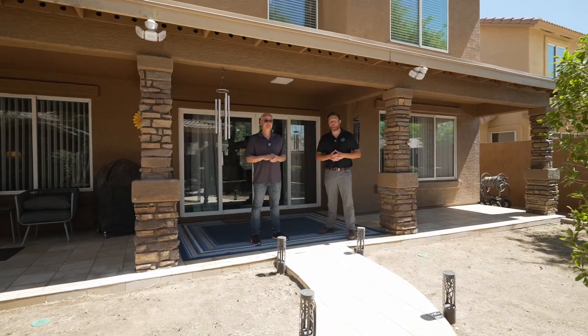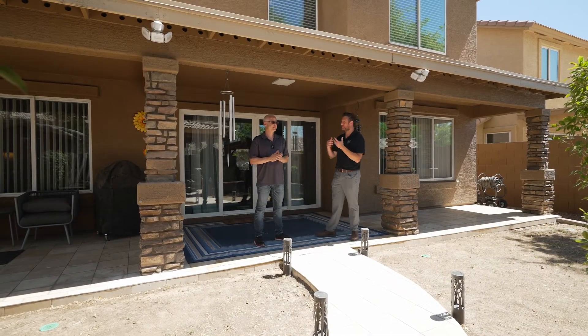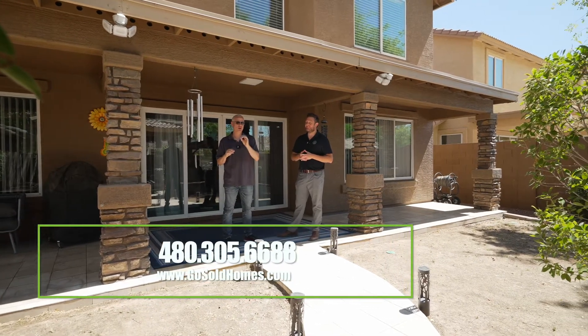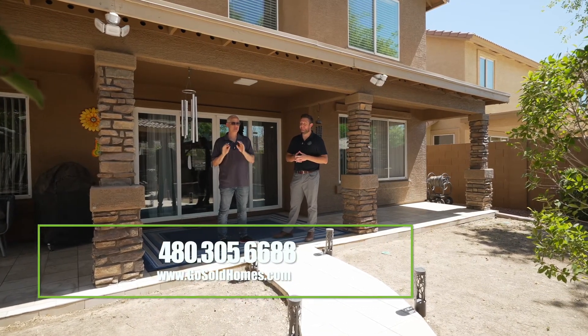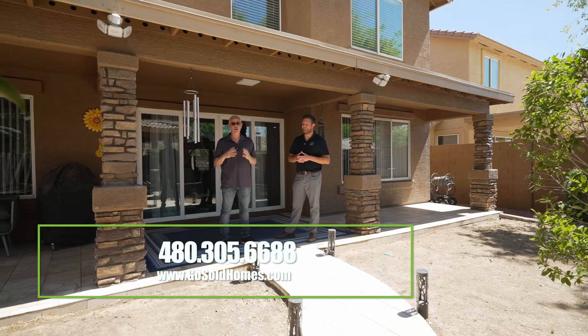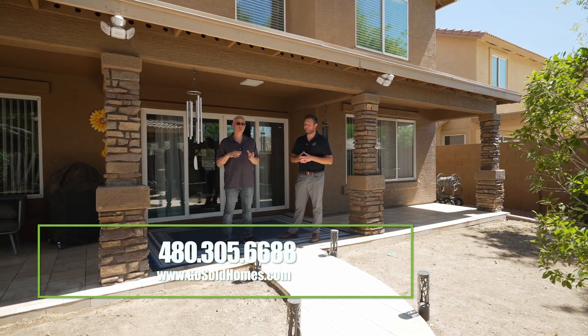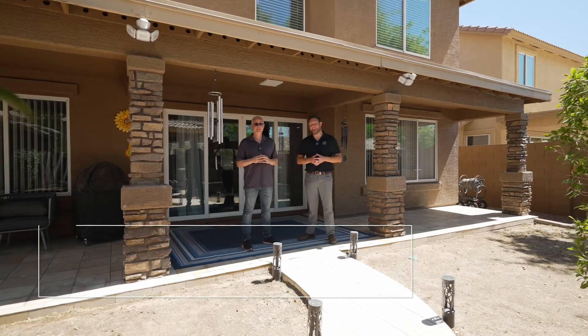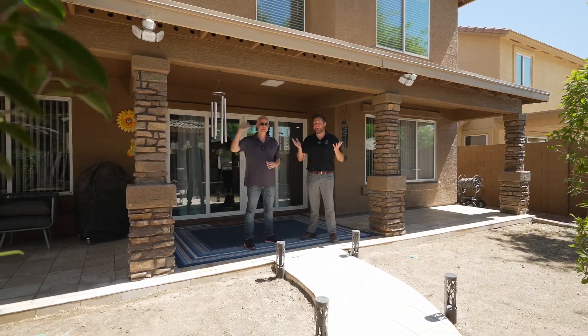Thank you so much for joining us today at this beautiful house in Phoenix. Kevin, if they want to set up a showing, what's the easiest way to do that? We make it super simple — you can call us at 480-305-6688 or go to our website, gosoldhomes.com. Thank you so much for joining us today. If you have questions about buying or selling, let us know. Until next time, have a great day!